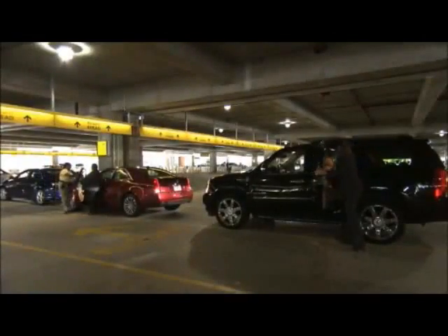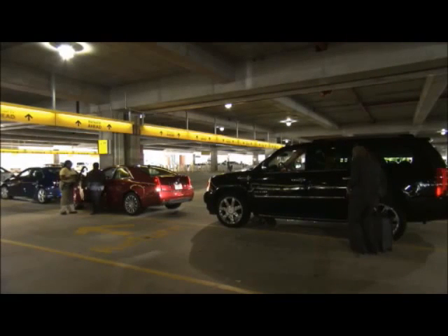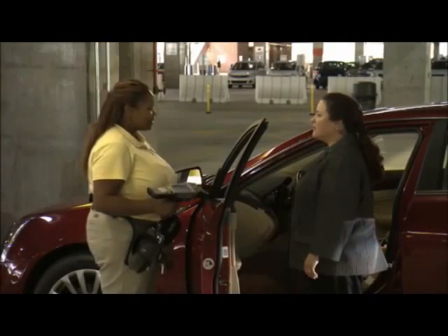Car drop-off is faster than ever for gold members who sign up for Hertz E-Return. Customers simply return to the lot, leave the keys in the car, and walk away. Receipts are emailed within minutes.